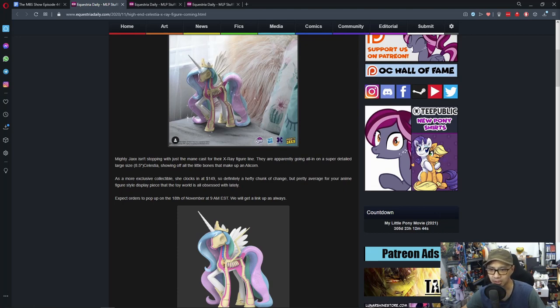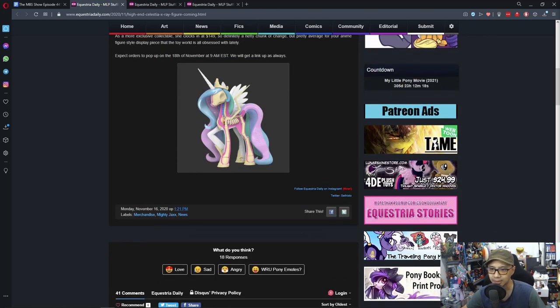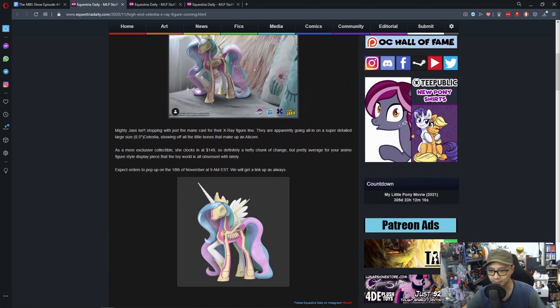As a more exclusive collectible, she is clocked at $149 — definitely a hefty chunk of change, but pretty average for an anime figure style display piece that the toy world is obsessed with lately. Expect it to drop on November 18th at 9 AM Eastern.